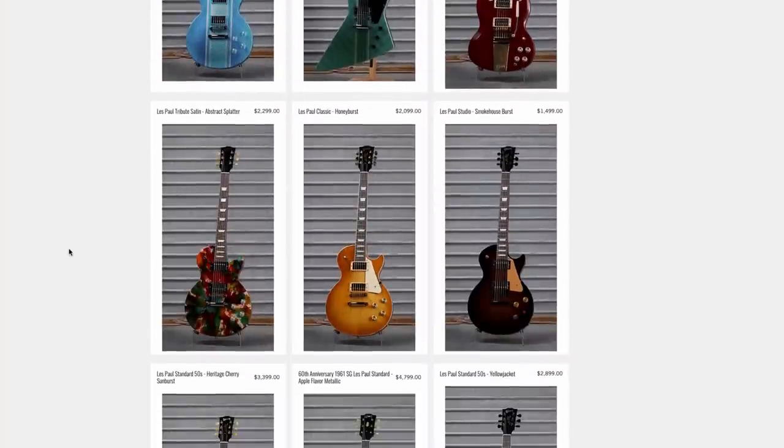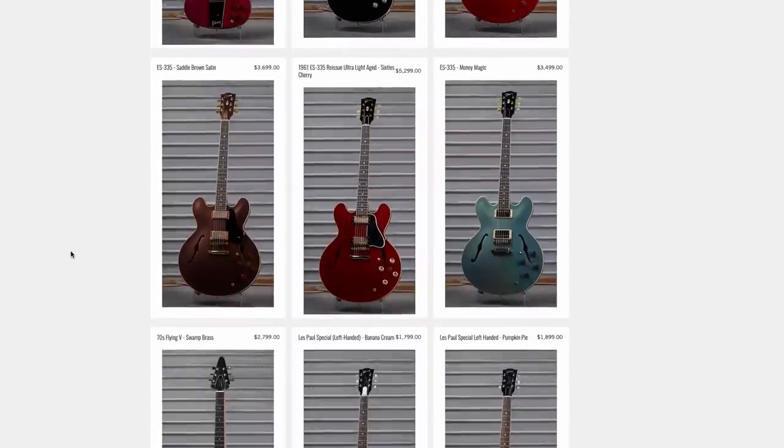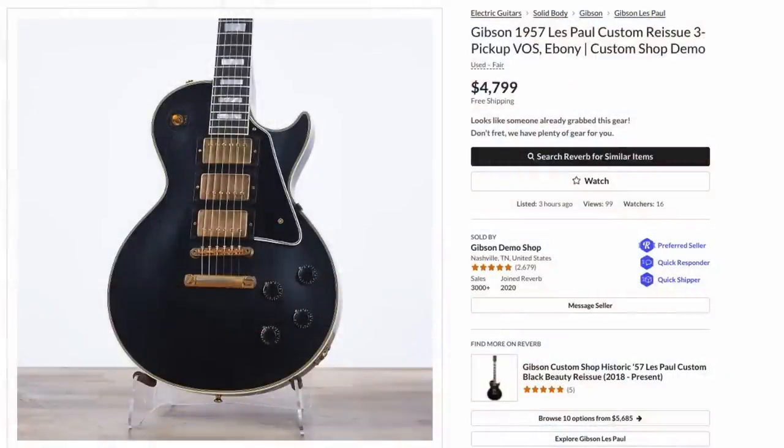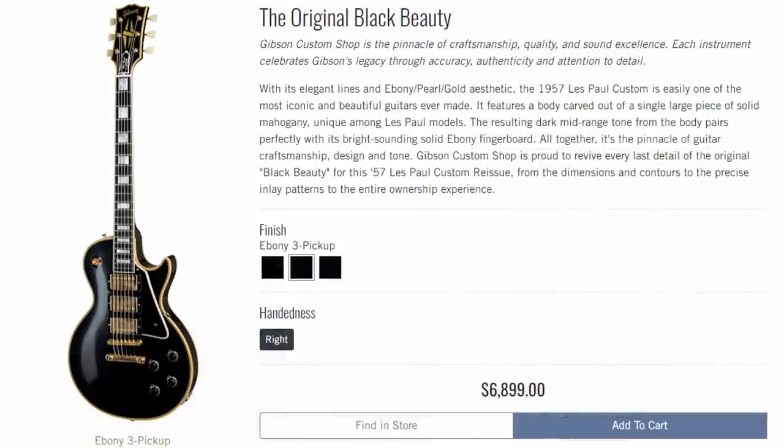So that was a crazy week — there was literally something for just about anyone this time. Now let's check out the demo shop. We'll start with the sold ones. A killer deal on this 1957 reissue — these things are expensive. Compared to the original price, $4,799 — yeah, I can live with a few small blemishes, which includes some finish checking and scratches by the knobs, and it looks like they didn't quite get the finish on the neck.